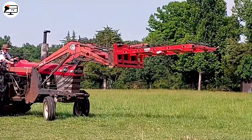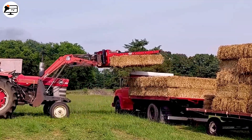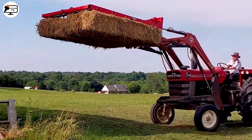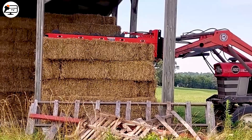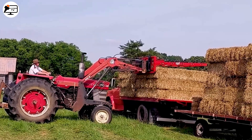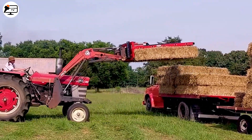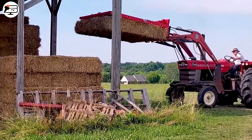Behold the Maxillator Accumag grapple. Mounted on a towing vehicle, this efficient grapple attachment takes the burden of transporting hay bales from the truck to the storage site. The gripping arm, controlled by a piston and valve, ensures a firm hold on the hay, optimizing movement and significantly reducing operation time.